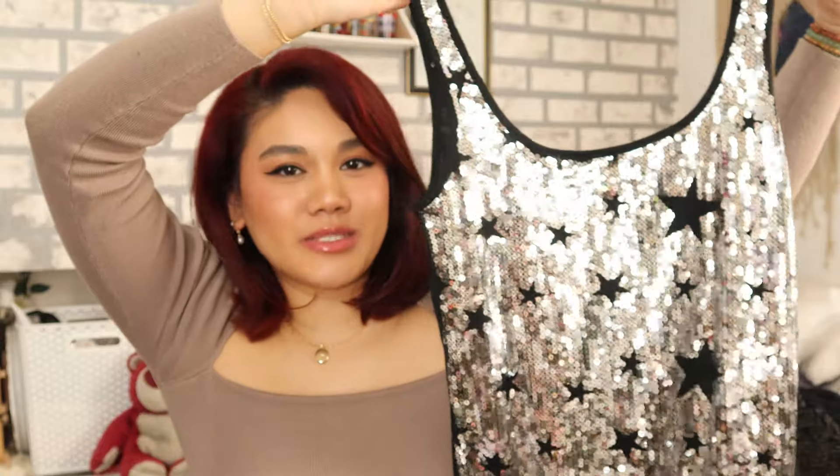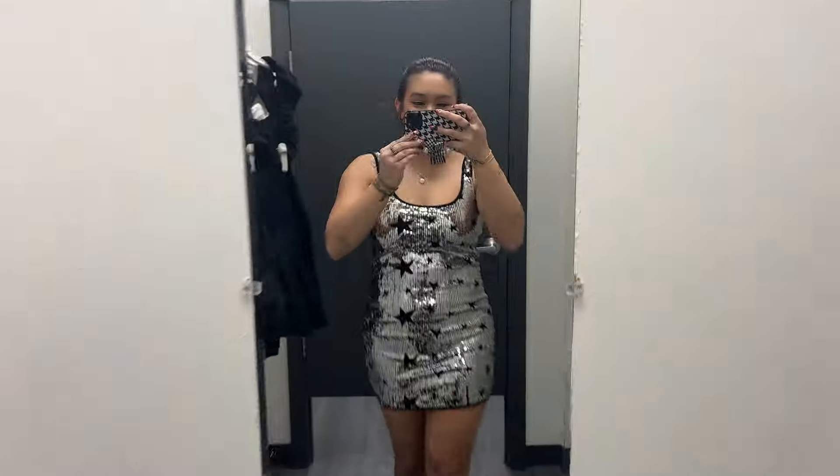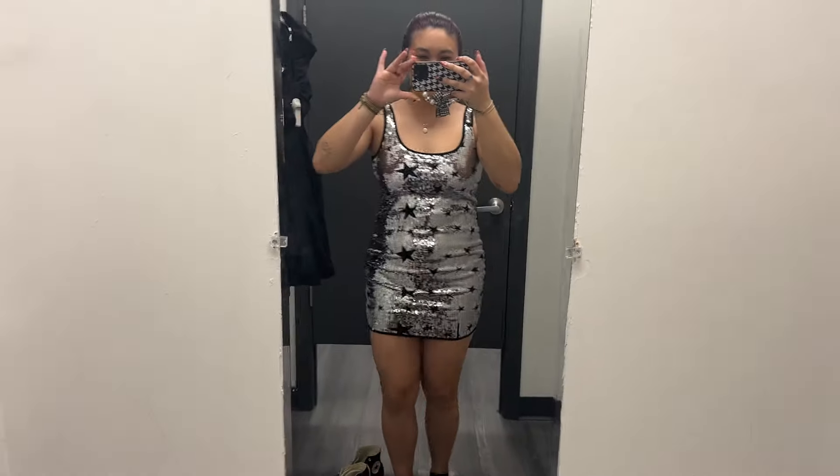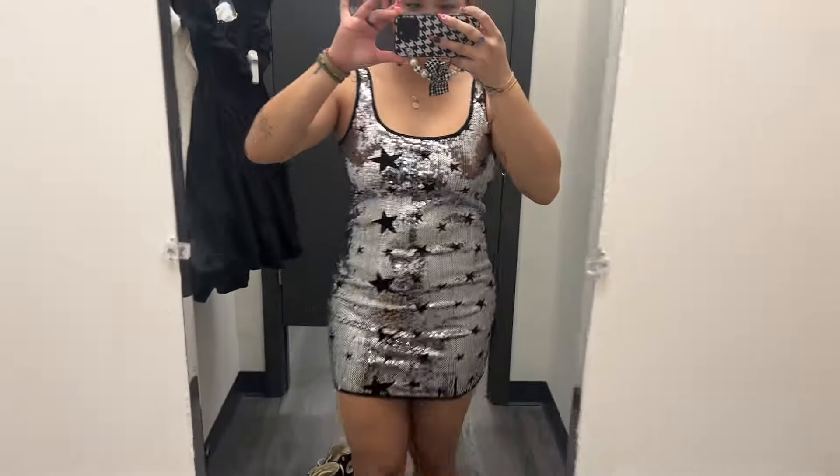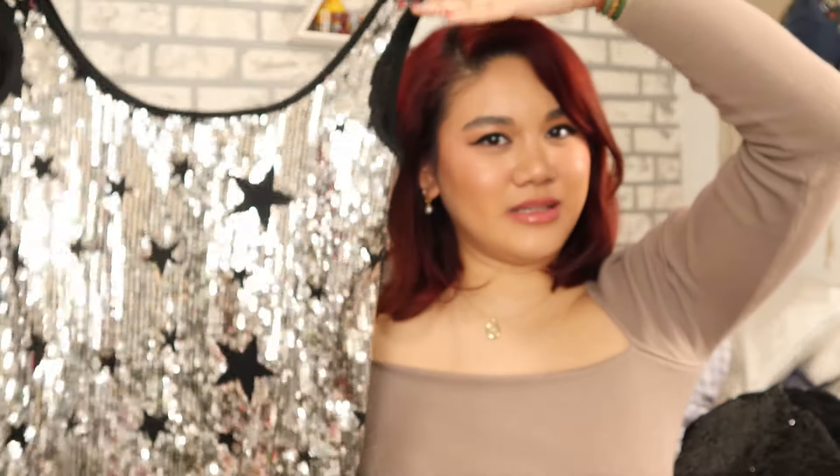I'm pretty sure this is from the 2000s — it's from the brand Ultra Flirt. I thought it was so cute and it's definitely giving Hannah Montana. It's a beautiful silver sequins, kind of tight tank dress and it has stars. This would be kind of cute for Olivia's concert — how fun would this be? This is kind of her aesthetic: the stars, sparkly moment, black, edgy, but still kind of girly.